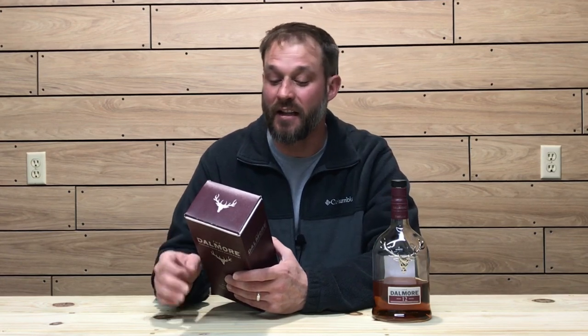Before we check out the bottle, I want to read the backstory on the box — pretty cool backstory to this whiskey. The Dalmore's heritage dates back to 1263 when an ancestor of the Clan Mackenzie, owners of the Dalmore Distillery for over a century, saved King Alexander III from the fury of a charging stag. In recognition of this noble act, the grateful King granted the Clan Mackenzie the right to use the 12-point stag representing a royal in their coat of arms. This striking icon has since adorned each bottle of the Dalmore, symbolizing the distillery's regal legacy.